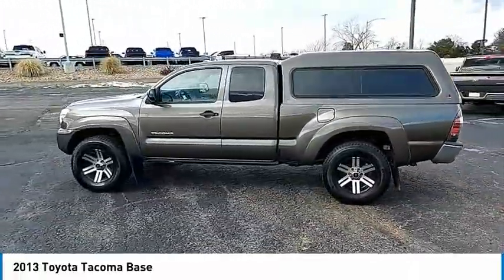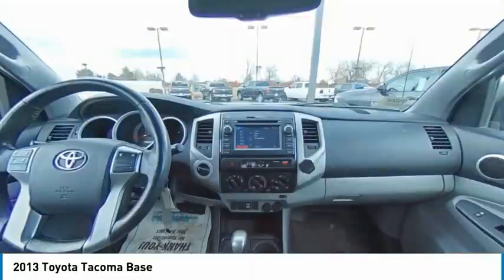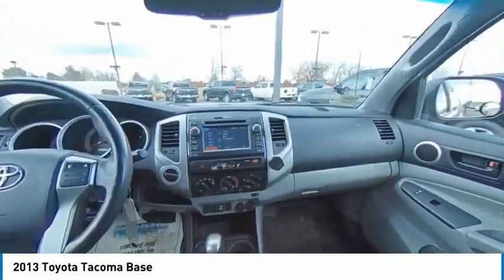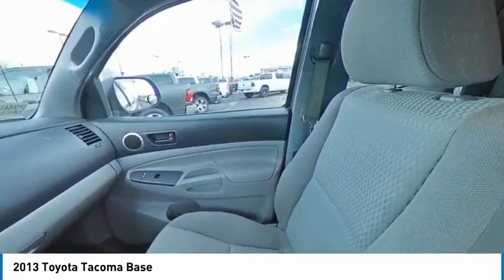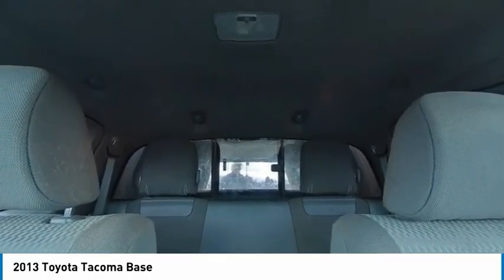Here are some of this vehicle's great options: tire pressure monitor, four-wheel drive, electronic stability control, brake assist, traction control, stability control, daytime running lights, rear step bumper, front disc and rear drum brakes, and front wheel independent suspension.